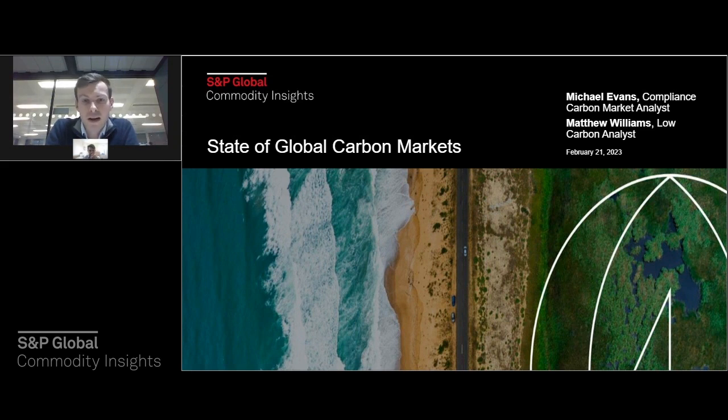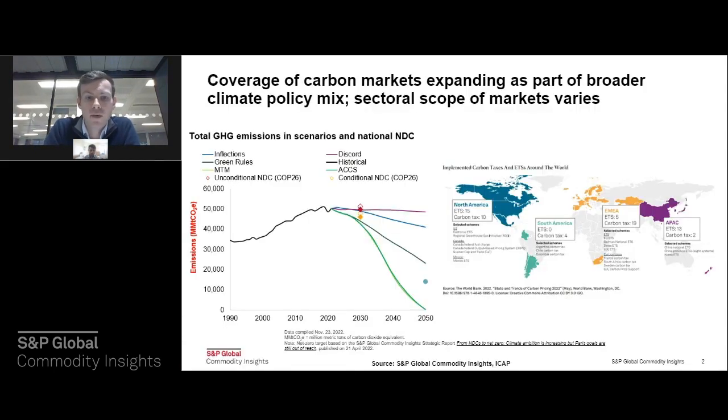I'll start and then pass over to Matt to cover some of the US compliance markets. We'll try to give a global overview in the next 30 minutes or so to give a real flavour of what's happening around the world. I'll start by giving a quick overview of what's happening in global carbon markets right now.